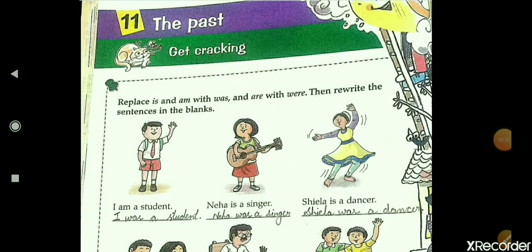Students, as we studied, 'is' and 'am' change into 'was' with the words he, she, I, and singular nouns. And 'are' changes into 'were' with the words we, you, they, and plural nouns.